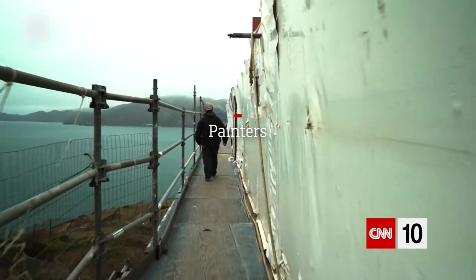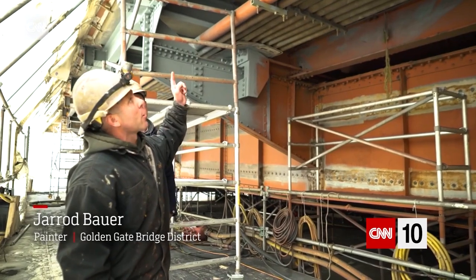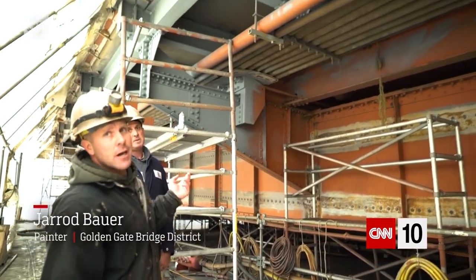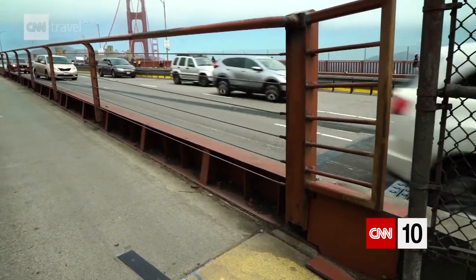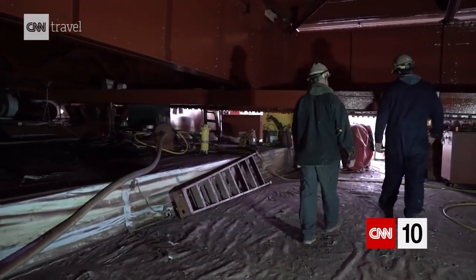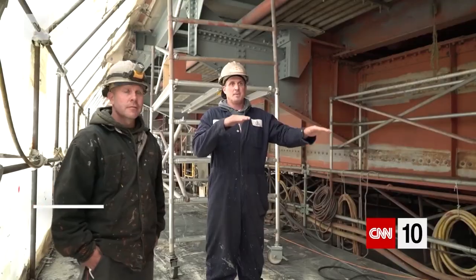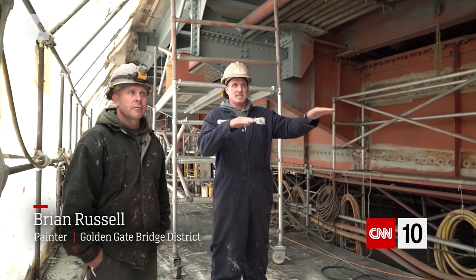Right now we're getting sandblasting on the outer part of the bridge, underneath where the walkway is — where pedestrians ride after 3:30 — so the cars are probably just about 15 feet out. You can't feel it, but the bridge is probably moving as we're standing here.